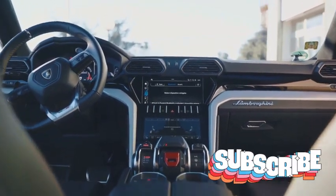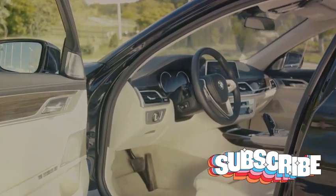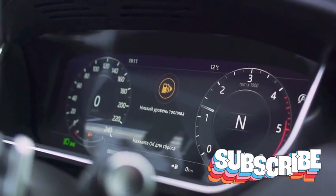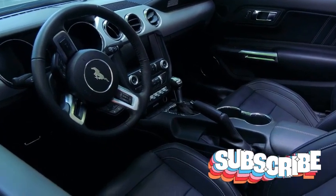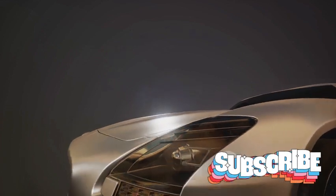Stepping inside the DBS Superleggera, you're greeted by a symphony of luxury. The seats, crafted with the finest leather, cradle you in comfort while offering the support needed for high-speed driving. The dashboard, a testament to Aston Martin's commitment to craftsmanship, is a visual treat, with every dial, button, and switch positioned for intuitive use. The steering wheel, wrapped in hand-stitched leather, offers an unparalleled tactile experience. The infotainment system is a technological marvel, putting entertainment, navigation, and vehicle settings at your fingertips. Every detail of the DBS Superleggera's interior is a testament to Aston Martin's dedication to creating an experience that engages all the senses.